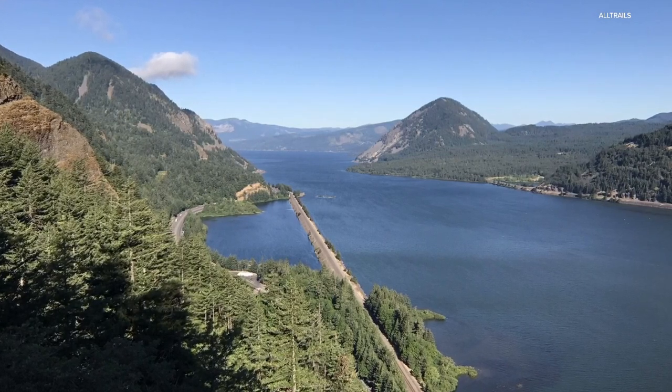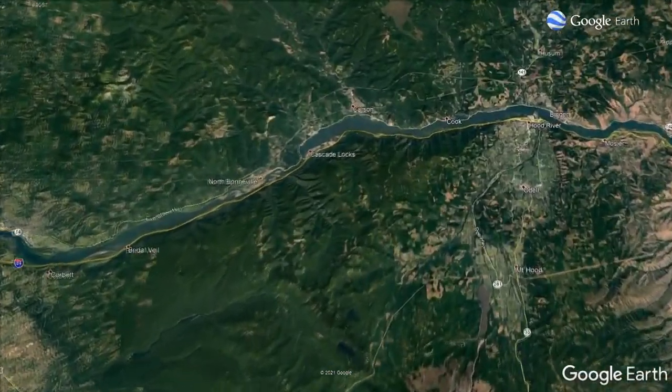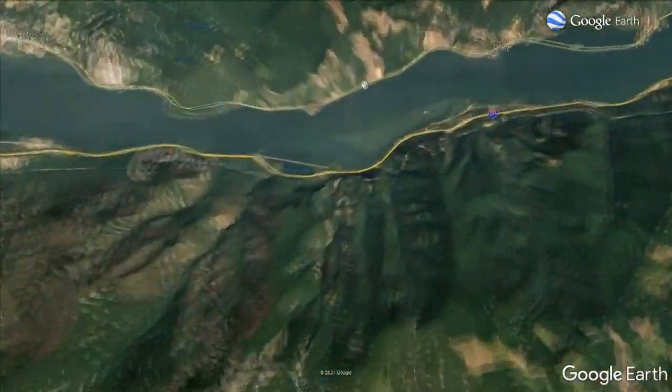The views from the Mount Defiance Trail are spectacular. It stands in the middle of the Columbia River Gorge between the towns of Cascade Locks and Hood River.